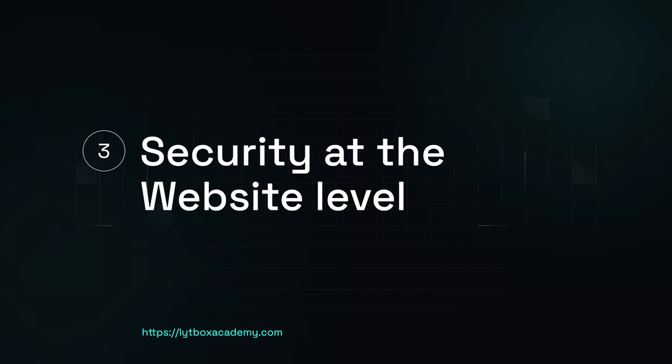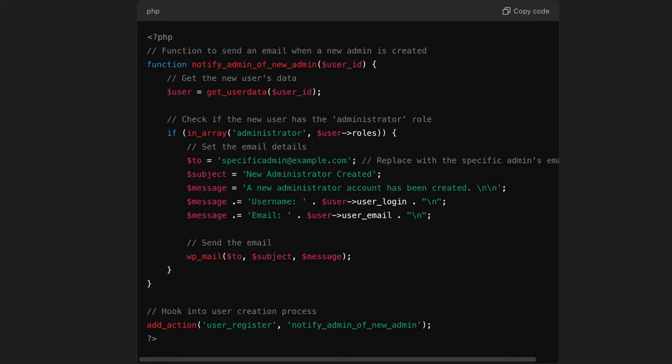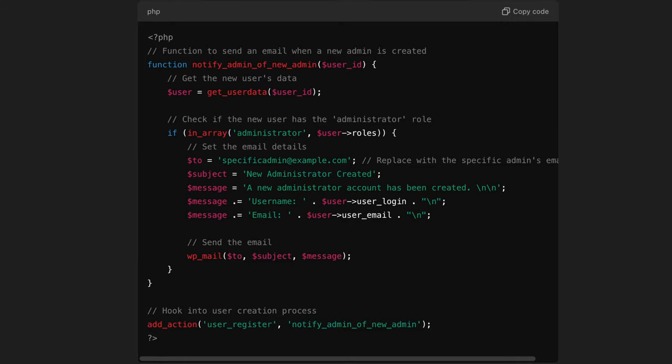Now with our first and second lines of defense, it should be very rare that any malicious bot even reaches our website. The goal is to really prevent anything from reaching our site, but nothing is unhackable. So we want to make sure that we add our last line of defense. The first thing I do is set up an alert that goes to my personal email address whenever a new admin is added. A lot of the times when a website is hacked, a new admin is created. So if we get alerted, we can react as quickly as possible. Here's a code snippet I got from ChatGPT to get those alerts going to my email.